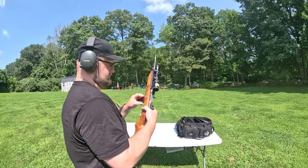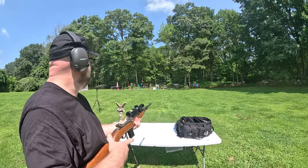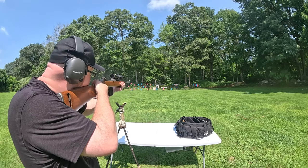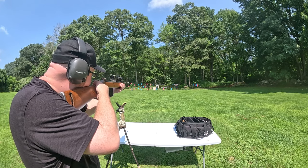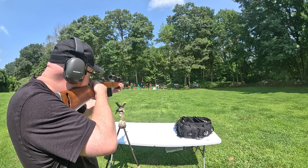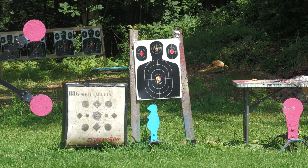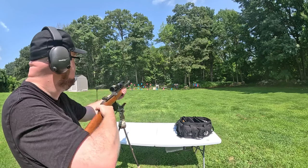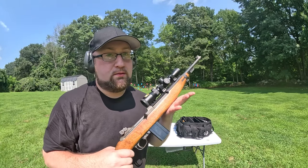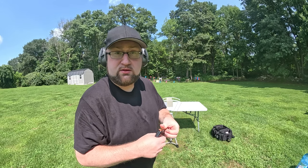We've got the shooting stick out, let's put some rounds on paper and see if this is sighted in, then we'll do the offhand. I think it's sighted in pretty good. Let's go for that top headshot.